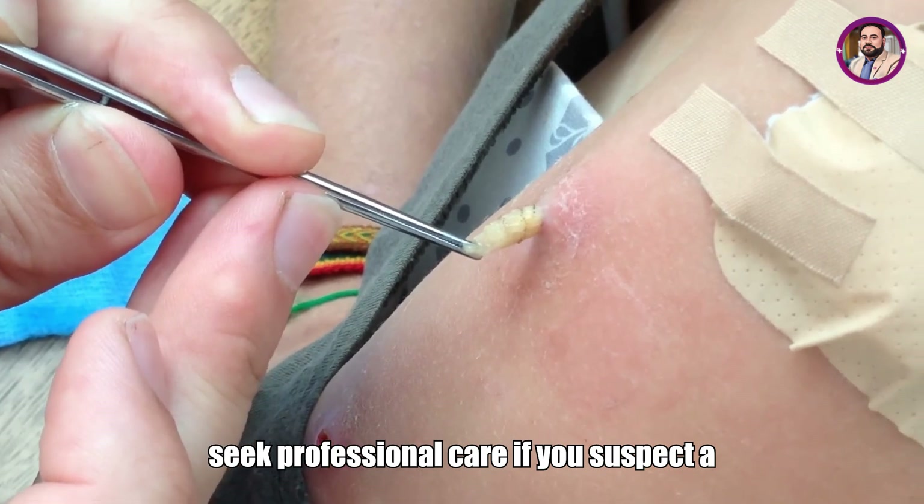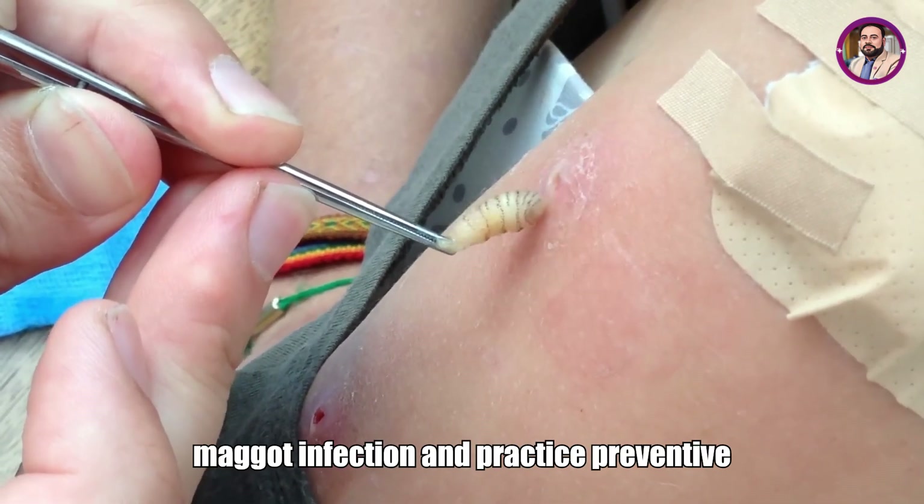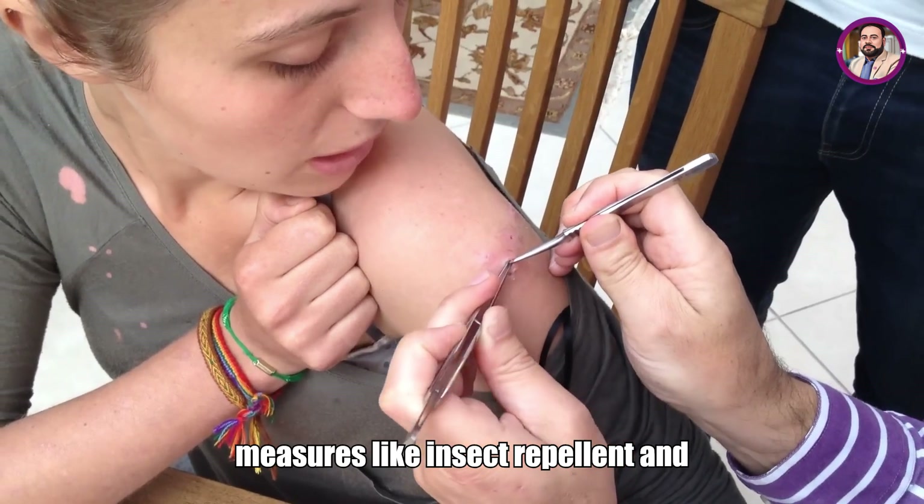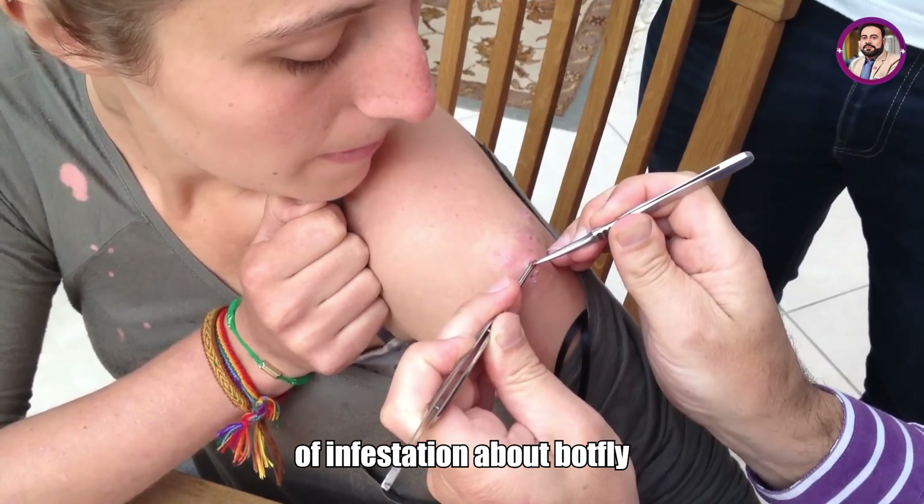Always seek professional care if you suspect a maggot infection, and practice preventive measures like insect repellent and protective clothing to minimize the risk of infestation.